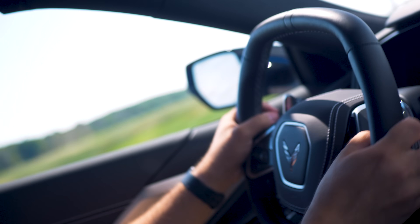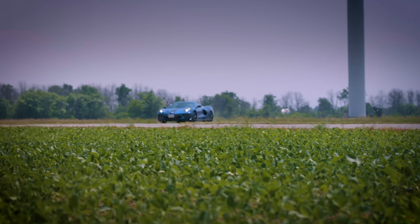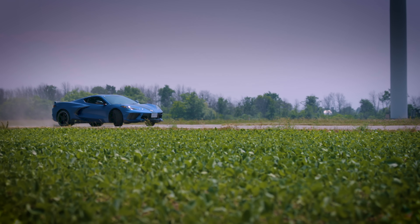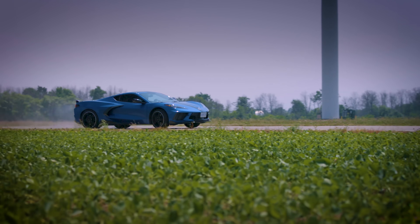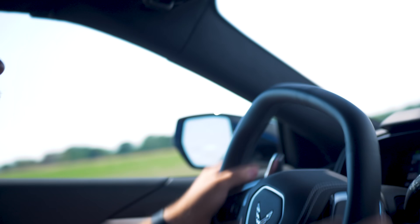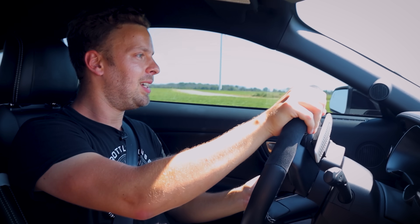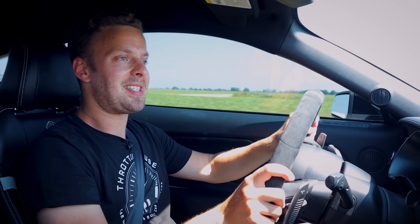Mid-engine cars have a tendency to bite you if you get past a certain point. This one isn't doing that. If I want to rotate it, I just turn a little more and use the weight of the engine, and the differential does its thing out back. What people accused of being a boomer cruiser — in track alignment, it's just not. Thomas is sliding that Corvette around like he's just discovered he can do it. But this is a Mustang after all, so let's see what she's got.